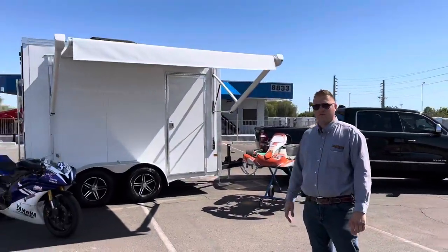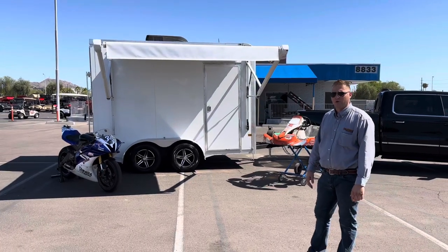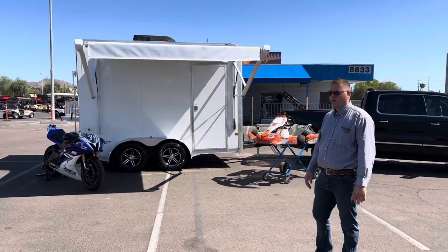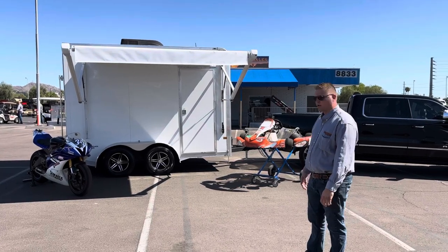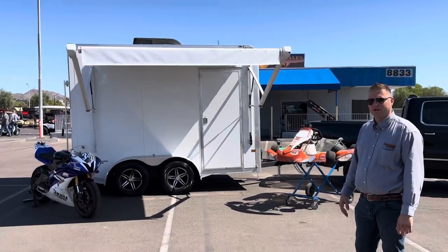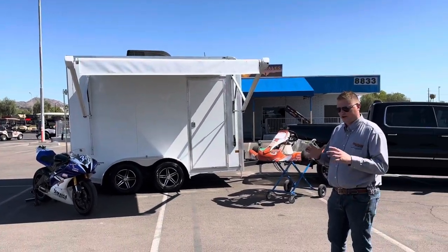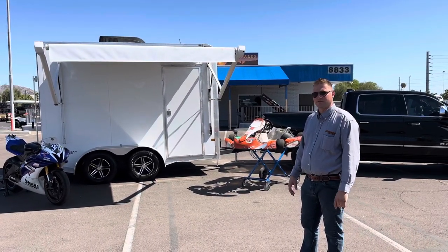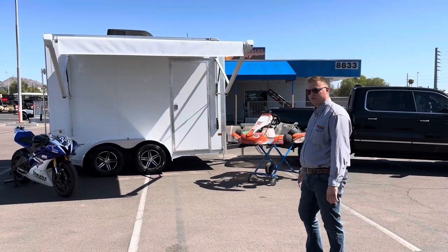So these are more what I would classify as our track-dayers or racer's special — works great for those situations where you need something towed with a smaller vehicle, or if you just need a smaller area to park in and don't need the full-length race trailer. So let's take a look inside and see what we have.